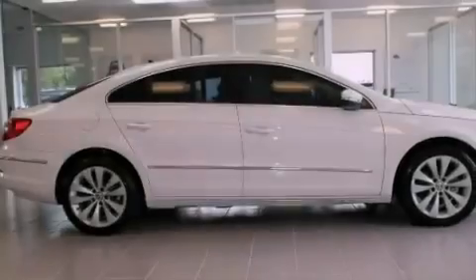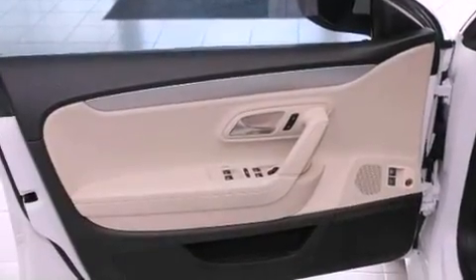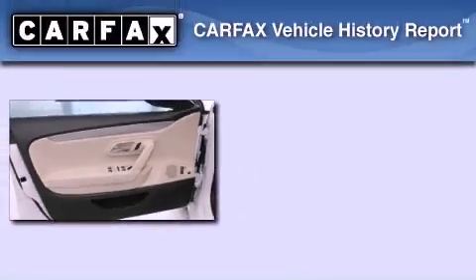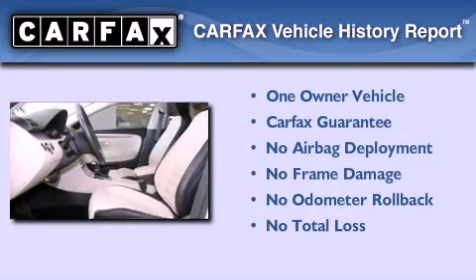With an EPA estimated rating of 31 miles per gallon on the highway, this vehicle is clearly a fuel-efficient choice. This Volkswagen has had only one owner, and it qualifies for the Carfax Buy-Back Guarantee.